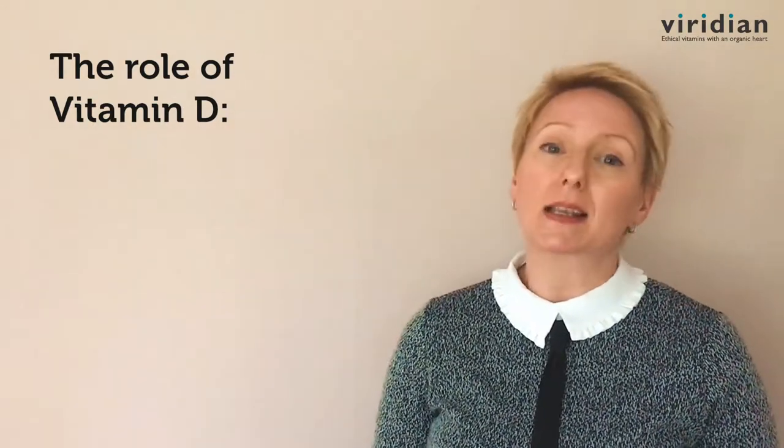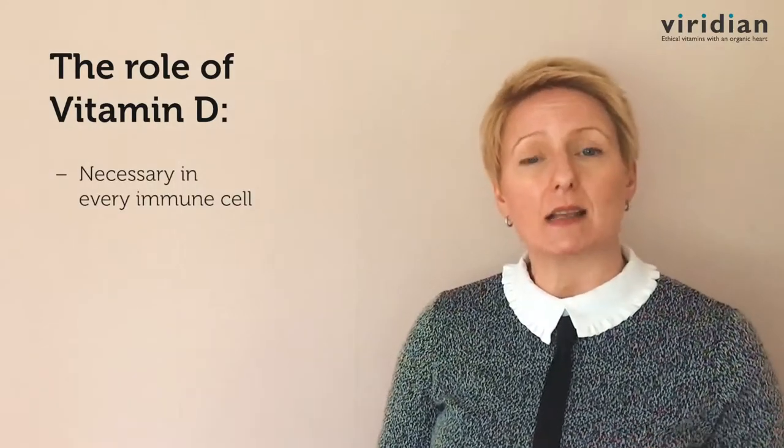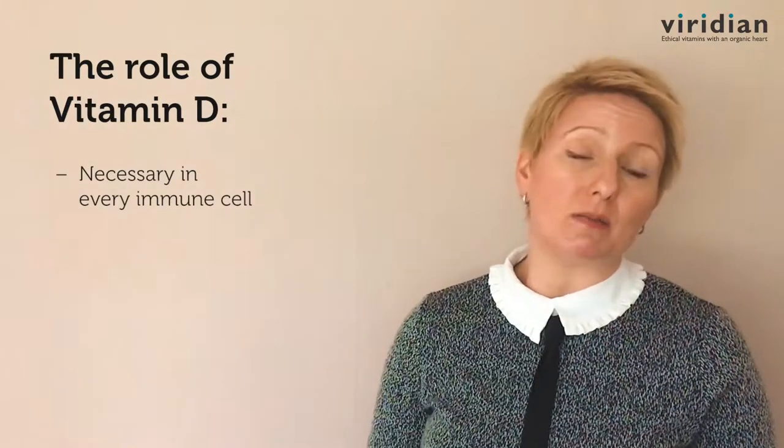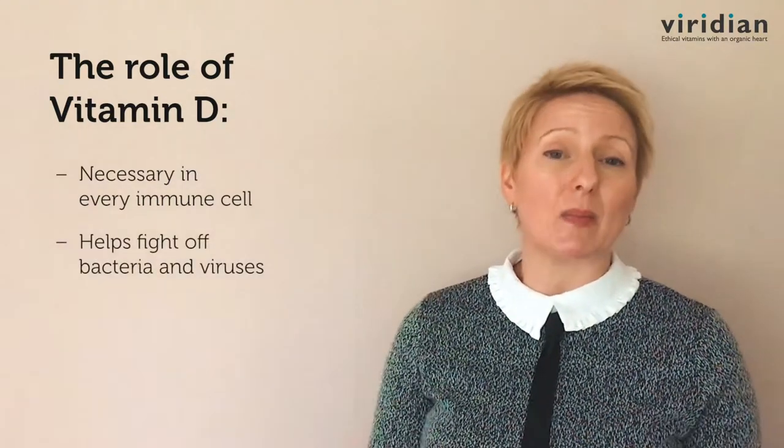Vitamin D is an essential nutrient and it plays a key role within the immune function. In fact, vitamin D is considered protective of a whole array of health issues. Its exact role within the immune function is complex, but in brief, every single immune cell requires vitamin D for those cells to then be activated. And it is only upon activation that immune cells display their antibacterial and antiviral effects.